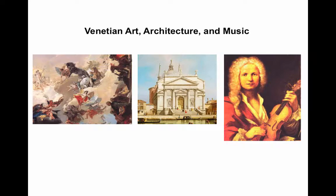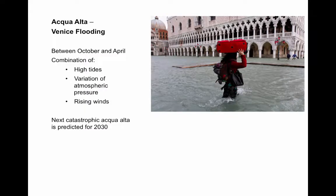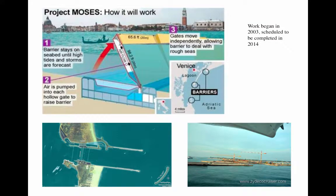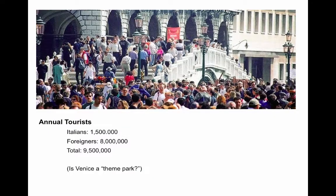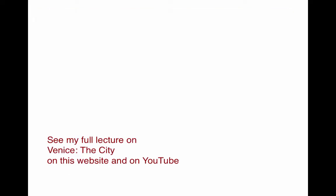We'll look at Venetian art, architecture, and music. And then Venice today, which unfortunately has to think about flooding. We'll describe Project Moses, the attempt to protect the city, the cultural activities in Venice today, and the literally millions of tourists that visit every year. You can see my full lecture on Venice, the city, on this site.